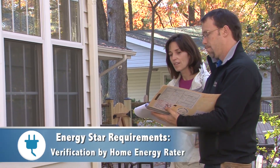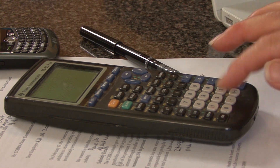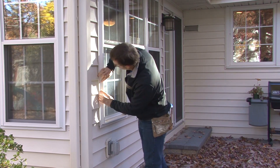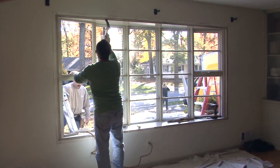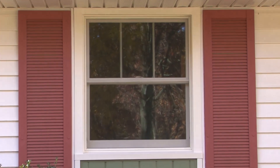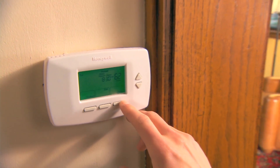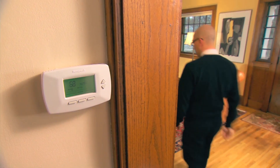Verification by a home energy rater adds up to huge energy and money savings. And these improvements also lead to better protection against heat, cold, drafts, moisture, pollution, and noise. You'll also see consistent temperatures across rooms, improved indoor air quality, and better home durability.